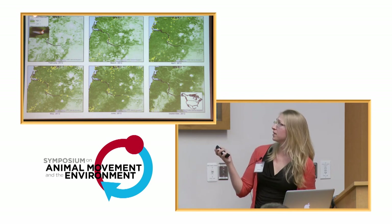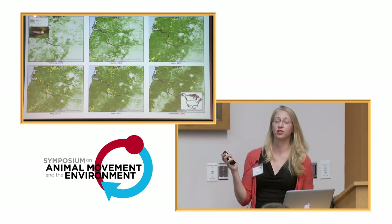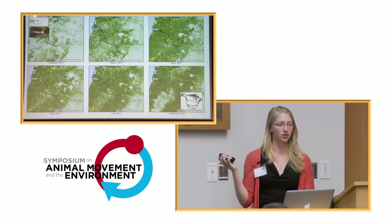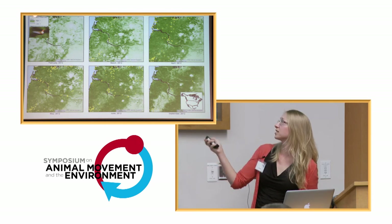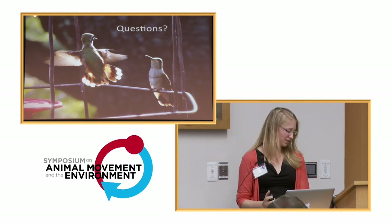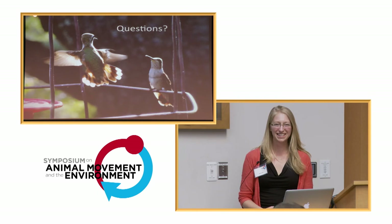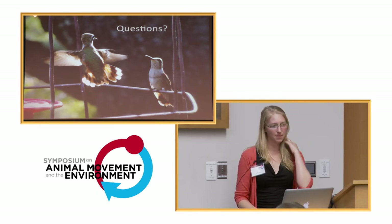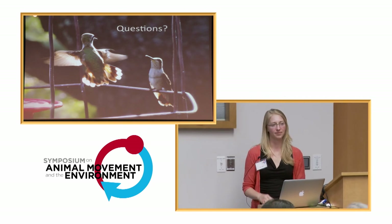And this is just a map Tina will also have on her poster showing how we're starting to map these points onto NDVI for a small location. I'd be happy to take any questions.